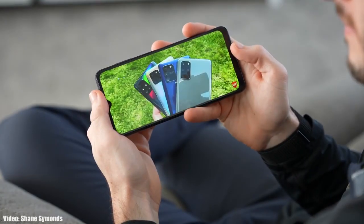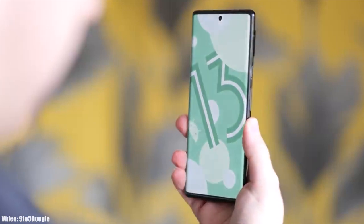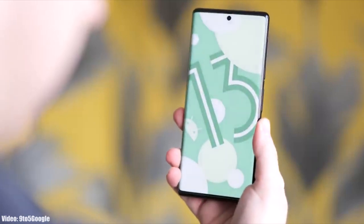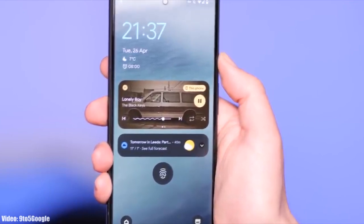We are just a few months away from the official Android 13 release, and Google has already released the first beta of Android 13, which gives us a first look at how Android 13 is going to look. With Android 13, you will also get to see a new version of One UI, which will be One UI 5.0.